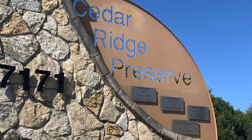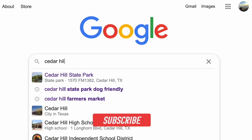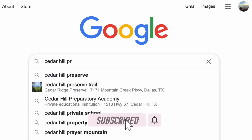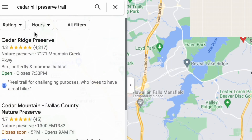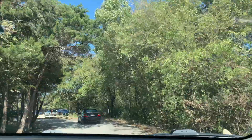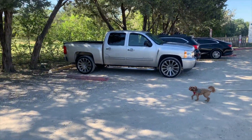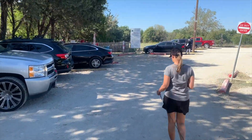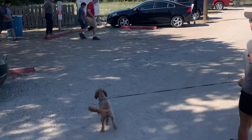We went to Cedar Ridge Preserve in Dallas, Texas. This is not to be confused with Cedar Hill State Park, but it is nearby the state park. This is actually a preserve trail run by the Dallas Audubon Society. When we got there, there was plenty of parking. Parking is free and walking the park is free too, which is nice. They are dog friendly as long as your dog is on a leash.